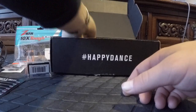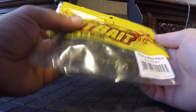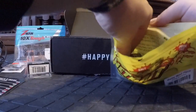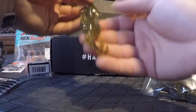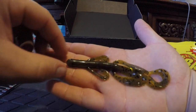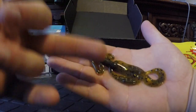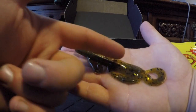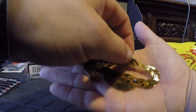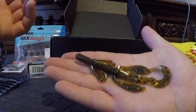Next thing we have is the Baby Mad Paca by Net Bait. These retail for $4.49 in green pumpkin with black flake. Let's take one of these out — you've got what looks like a lizard body on top, then craw claws in the middle, and then a grub tail. It's kind of a hybrid of three baits — an interesting bait.